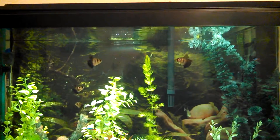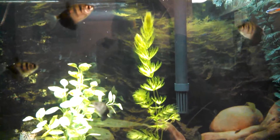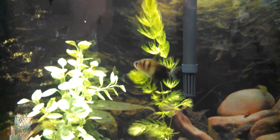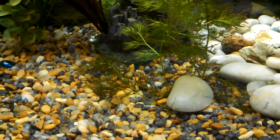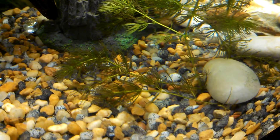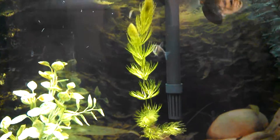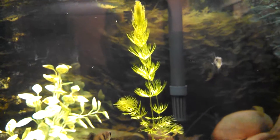It's been about 36 hours since the last video and the hornwort has continued to grow. We are now only about two inches from the surface of the water. It's still looking pretty miserable down here at the bottom. I like the fact that it moves with the current of the water — makes it look like it's waving at you.